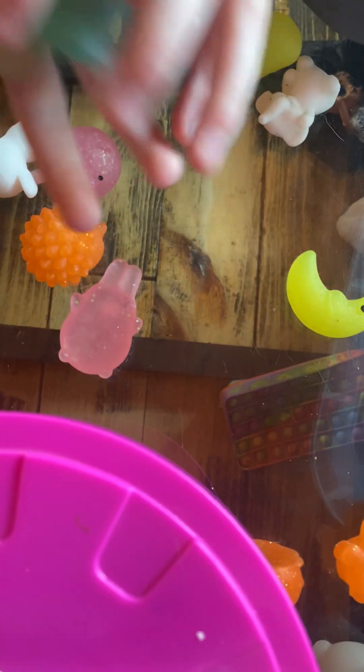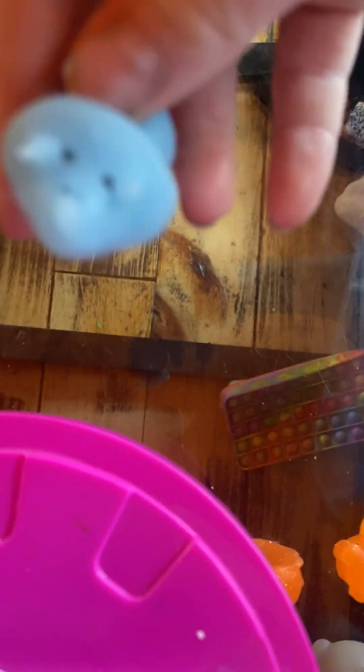Another polar bear that we forgot to show. Now we're gonna put them all back in the bin and show you a little bit of us playing in them.